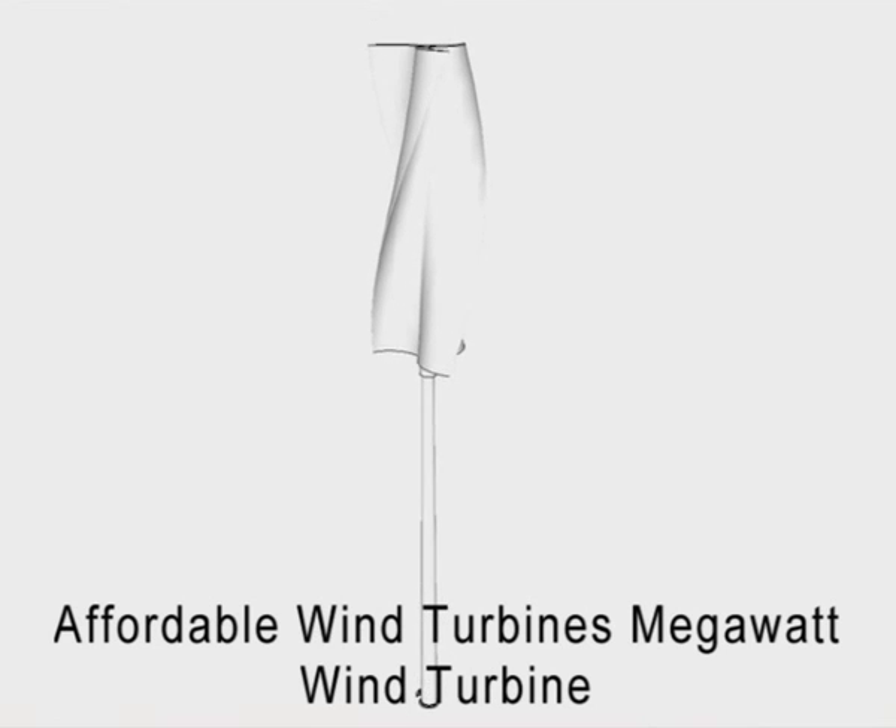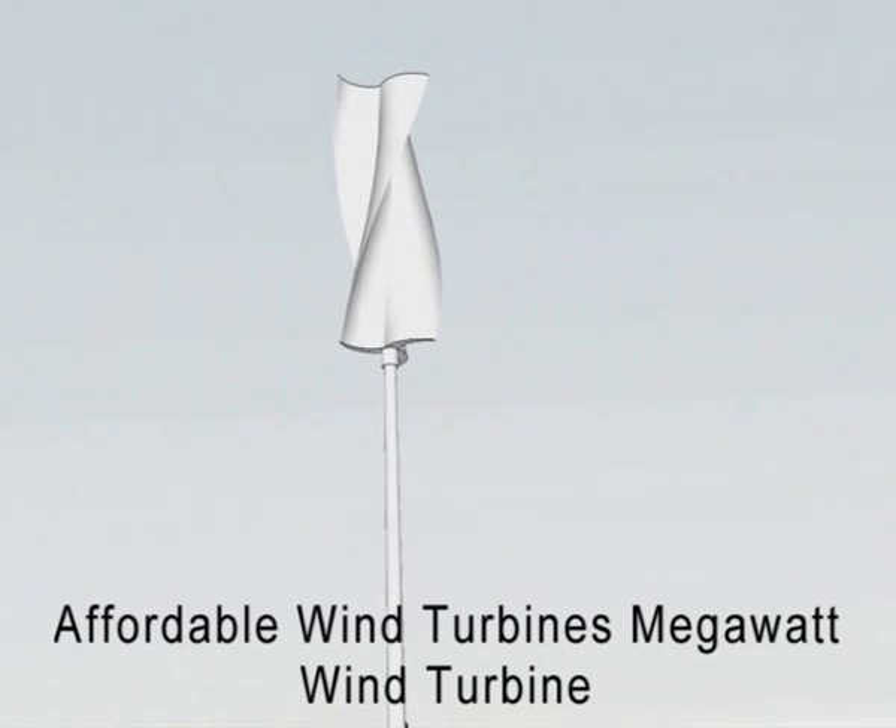The Affordable Wind Turbines Megawatt Wind Turbine also has a unique transmission allowing for multiple 2.5 megawatt generators. This allows for upgrades and less downtime in the event a generator should fail or require maintenance.